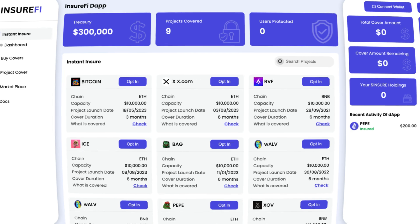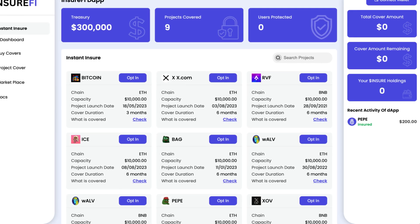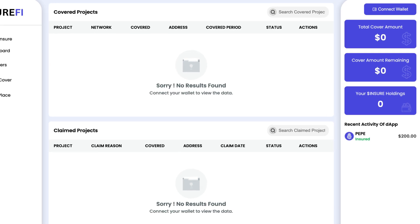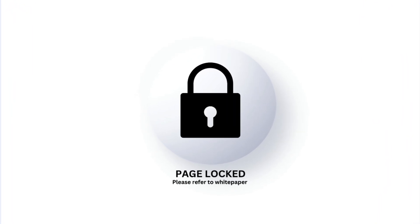We're taking a look at the dApp. First off, we'll take a look at Instant Insure. You can see the treasury, projects covered, and users protected. You can also see all the projects that support Instant Insure. On the dashboard, you'll be able to see covered projects and claimed projects. For buying covers, the page is still locked, so you'll have to check out the white paper — and the same goes for project cover and the marketplace.